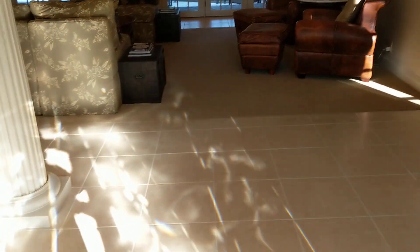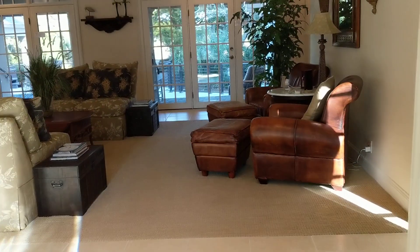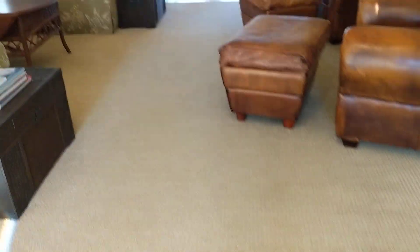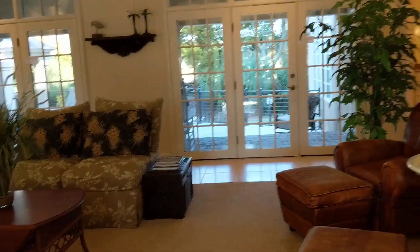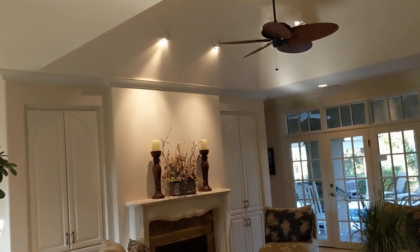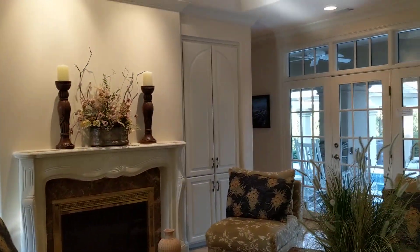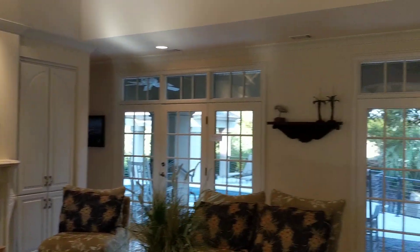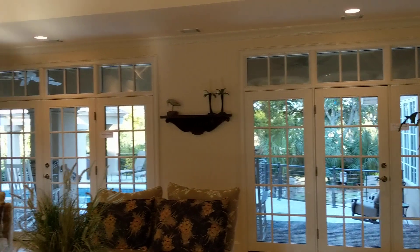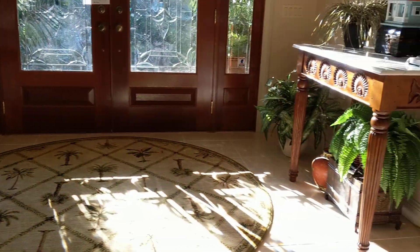Nice front door. Coming in, you come into tile floors with an inset of carpet in the main living room area. There's a nice beveled tray in here with fans, a gas fireplace — I believe it's gas, I'll double check that — and built-ins on the side of the fireplace. I love these doors that go all the way across the back. Here's a look back at the foyer — it's just a very nice entryway.